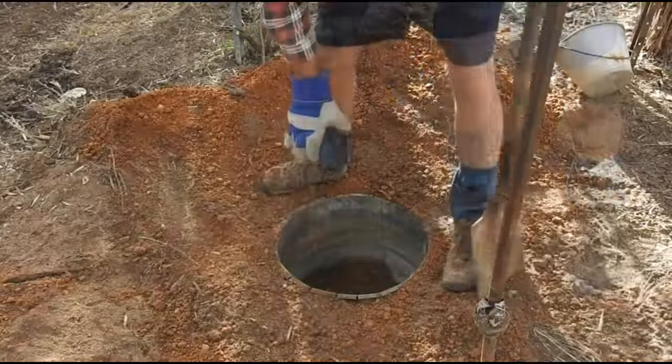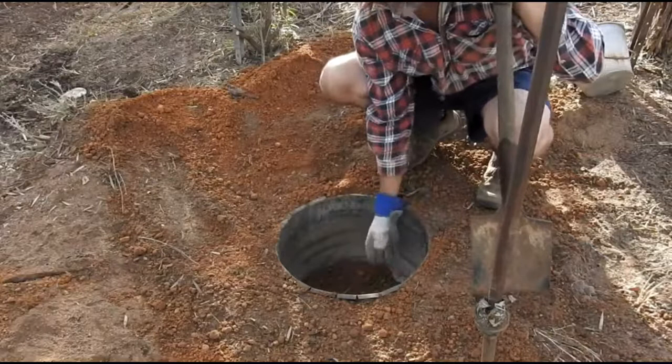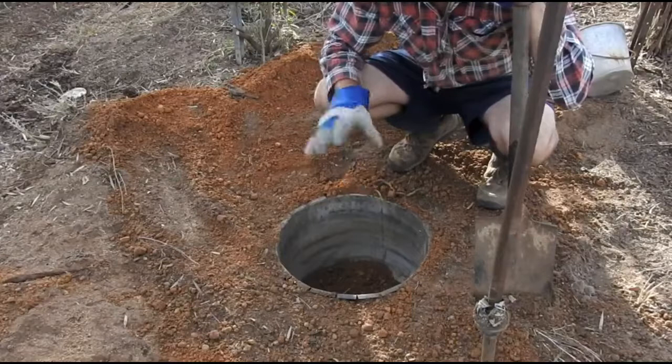This is how illegal reptile smugglers make their traps to catch bobtail lizards, snakes, endangered marsupials, frogs, and all different types of animals. They'll smuggle them overseas in their pockets, through postal tubes, and that kind of stuff. It's really, really sad.